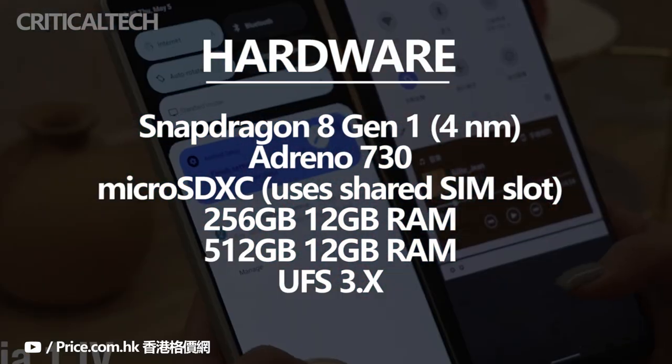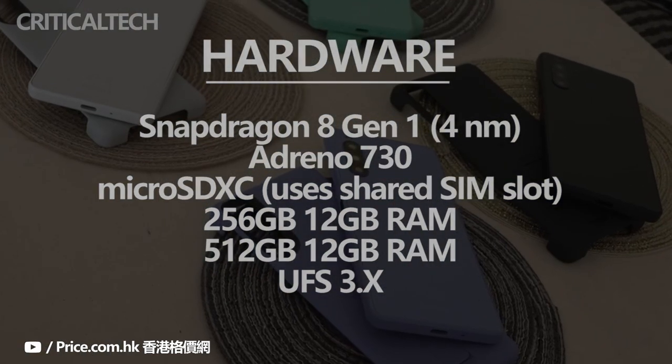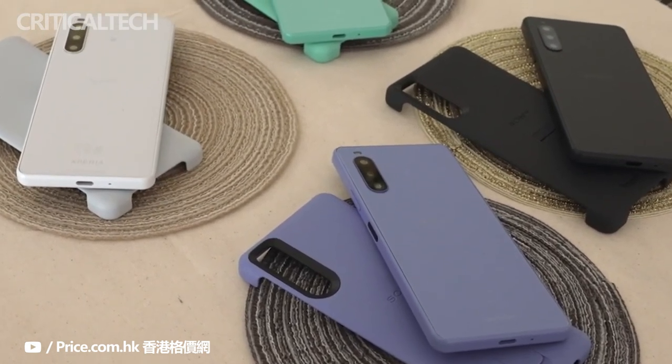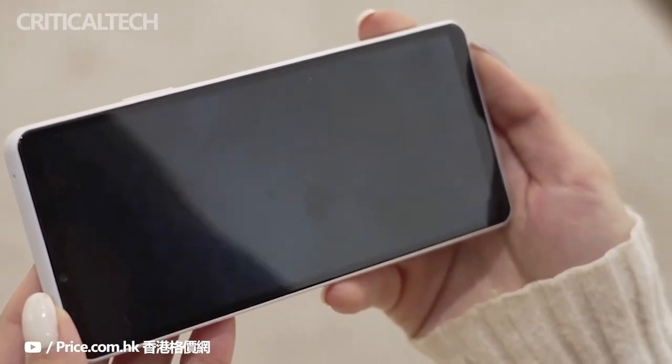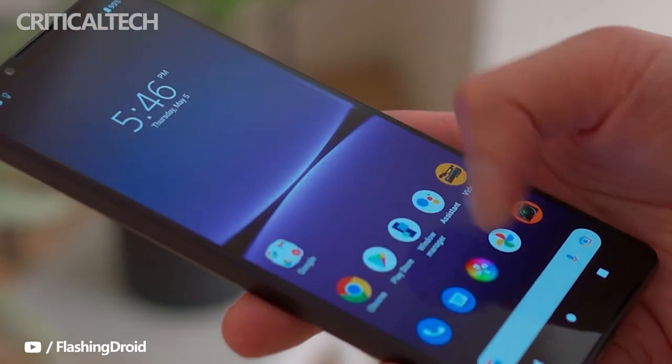Sony is only offering a version with 12GB of RAM — anything less doesn't cut it. Storage capacity is 256GB, with a 512GB tier also available in some markets. Better yet, you can expand it via the microSD slot, which is a real rarity in the premium segment. The phone runs a close-to-stock Android 12.